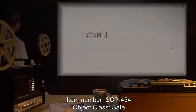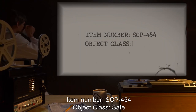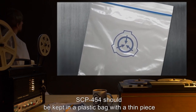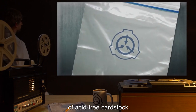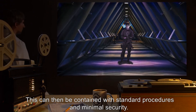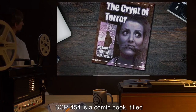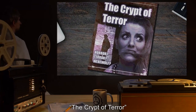Item Number SCP-454. Object Class: Safe. Special Containment Procedures: SCP-454 should be kept in a plastic bag with a thin piece of acid-free cardstock. This can then be contained with standard procedures and minimal security. There is no need for psychological containment.